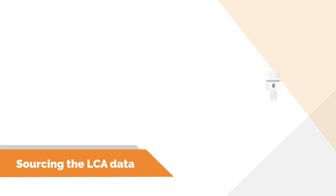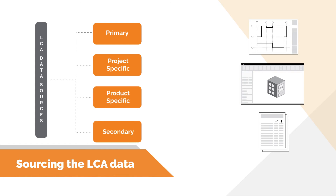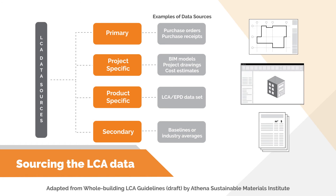After establishing the scope, the next step is to source information about the building's assemblies and material quantities. Data sources can be classified by level of accuracy into primary, project-specific, product-specific, and secondary. Primary and project-specific data sources deliver the most detailed and accurate information. Secondary sources are not project-dependent and are only approximations and industry averages. Project-specific data is the most common source used, and can be complemented by product-specific and secondary data. For buildings in the planning and early design phase, it may be necessary to use secondary data. For buildings nearing completion, project-specific and primary data should be available through drawings, BIM models, or cost estimates.